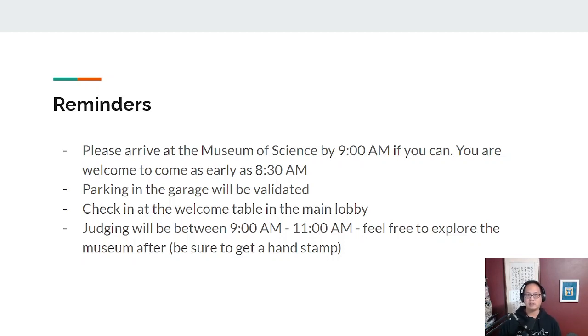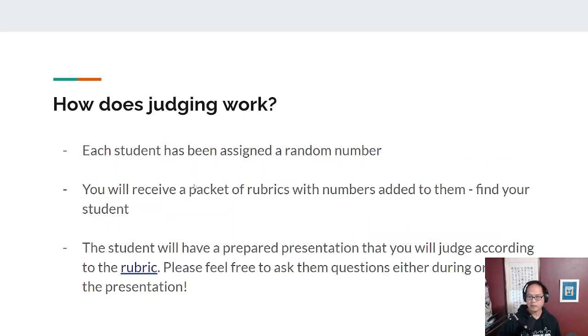If you're driving, parking in the garage will be validated. There will be a welcome desk set up in the lobby where you can check in, get situated, and get your parking validated. When you are done, you're welcome to explore the museum on your own — just make sure that you get a hand stamp if you leave the exhibit halls. One important thing: there's no food or drink allowed in the exhibit halls. Finish your coffee or snack beforehand. If you do get there early and want to get something to eat, there's a Starbucks on site that should be open.